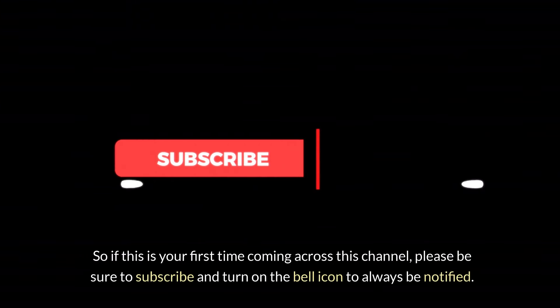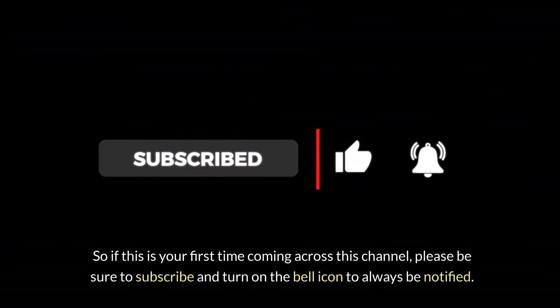If this is your first time coming across this channel, please be sure to subscribe and turn on the bell icon to always be notified.